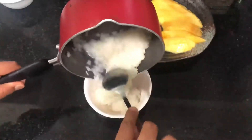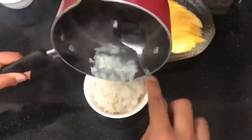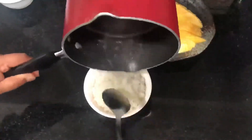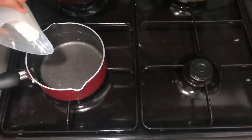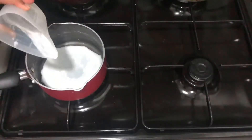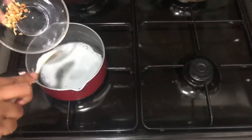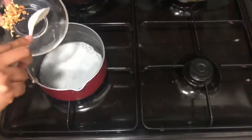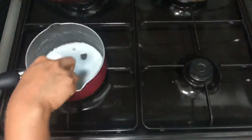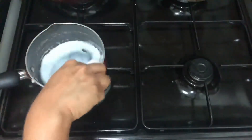Transfer the coconut rice into another bowl. Then we are going to heat a little bit of coconut milk for garnish — about 20 ml. Add a little bit of salt into that as well. Once it is heated up, transfer the coconut milk into another bowl.